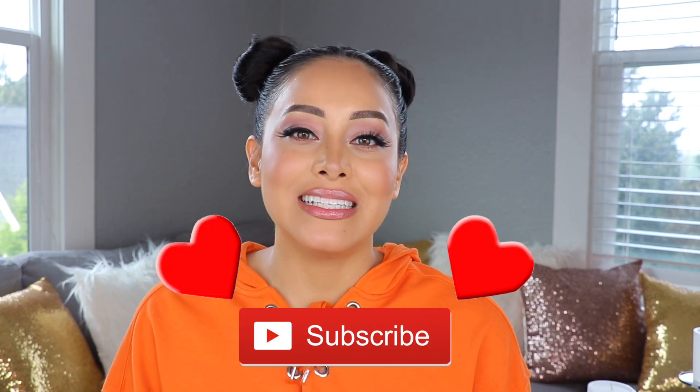Welcome back to my channel! If you're new here, my name is Cynthia. Today's video is going to be spicy, but before we get started, don't forget to subscribe down below. I like to post new and exciting weekly makeup videos, so let's get to it.